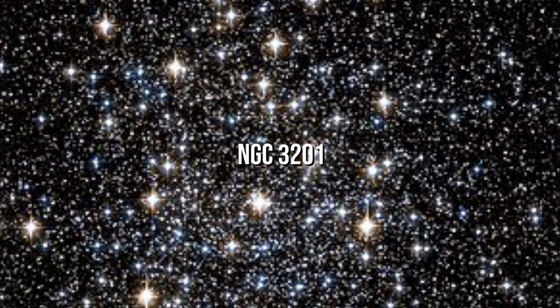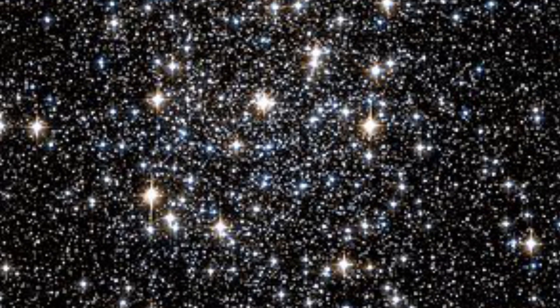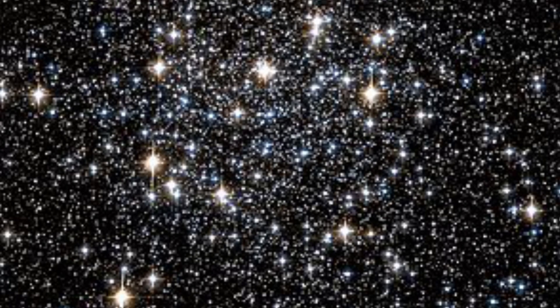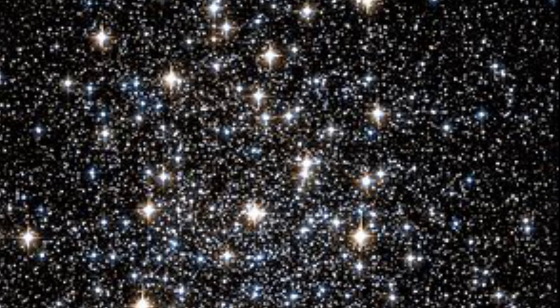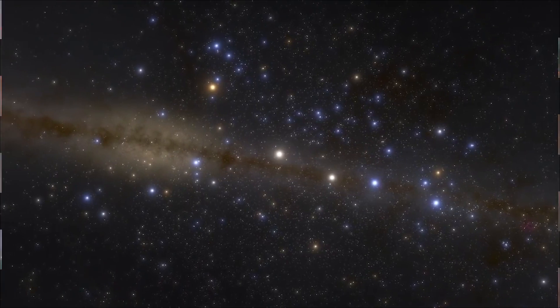NGC 3201 is a globular cluster in the southern constellation Vela, with a low galactic latitude. It was found by James Dunlop in 1826 and has a very low core concentration of stars. This gleaming cluster has some peculiar characteristics that set it apart from the Milky Way's over 150 globular clusters.